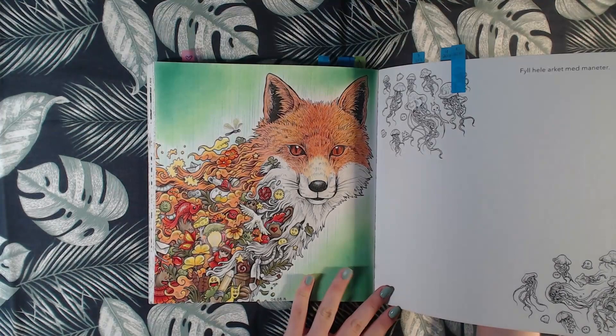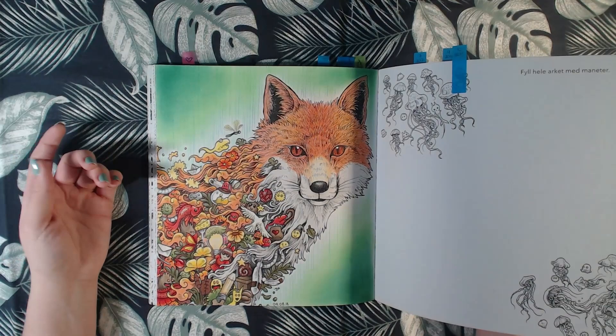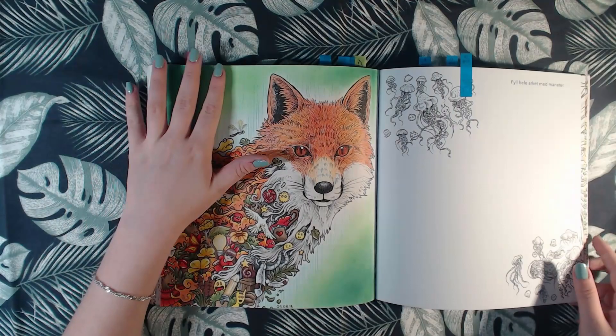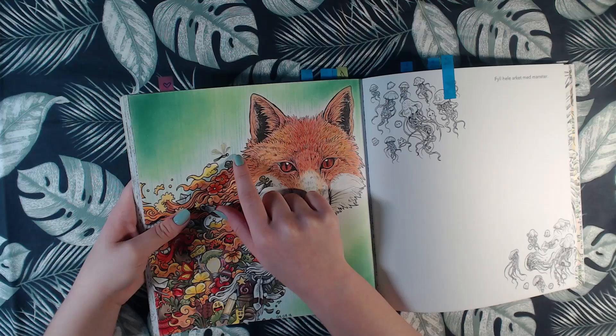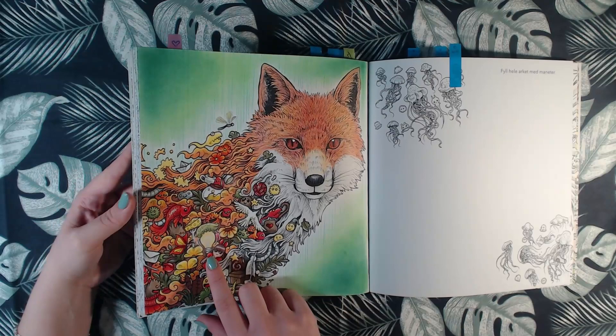And then we have this one from 2018, and this is Polychromos. I did this effect — I don't remember where I got it from, but I saw it somewhere. It's basically taking a ruler and just drawing lines with a few different colors: light green, dark green, and a middle green. Then I put some pastels over it to fade it, and then I used some gel pen for highlights.